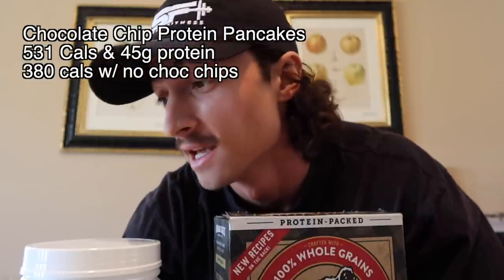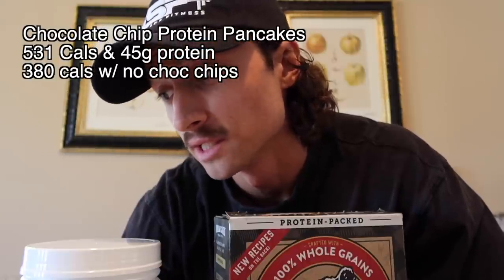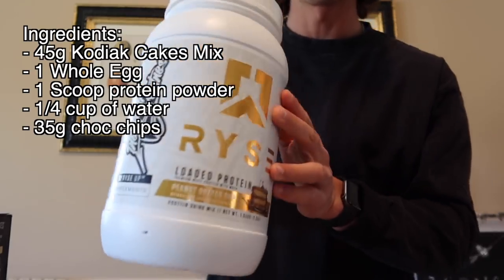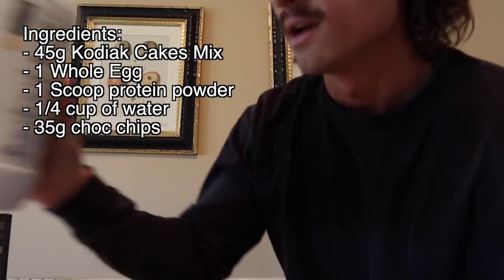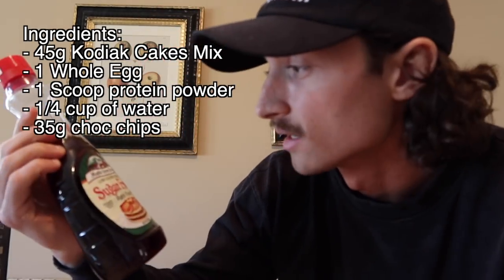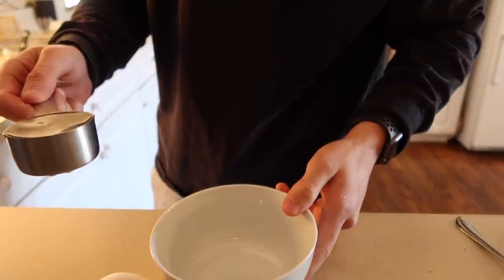Alright guys, recipe number one is chocolate chip protein pancakes. If you use chocolate chips it's going to be 531 calories and 45 grams of protein, but without chocolate chips it's only 380 calories. To make these you're going to need 45 grams of Kodiak Cakes pancake mix, one scoop of any protein powder you like — I'm using Rise peanut butter right now, though I've used cinnamon, chocolate, and vanilla — some chocolate chips, one egg, and sugar-free syrup. Maple Grove Farms is the best one I've tried.